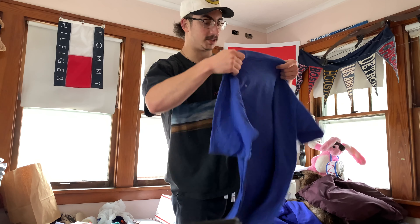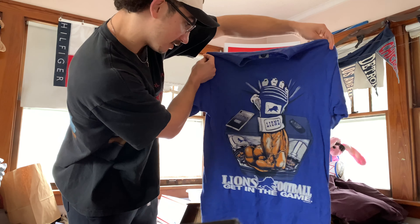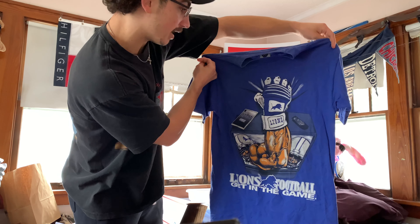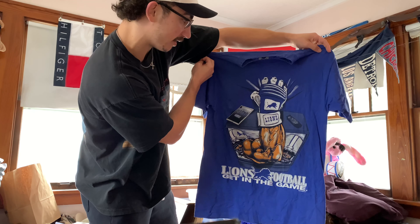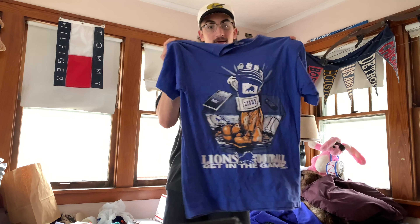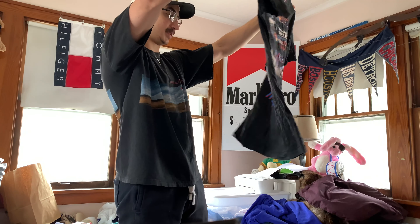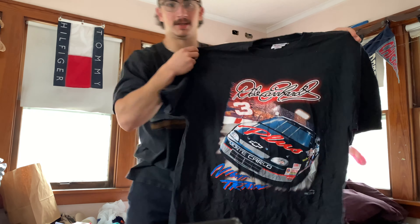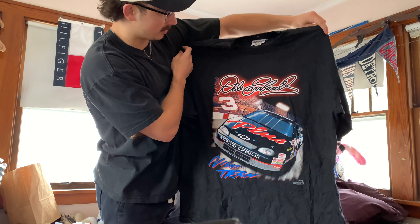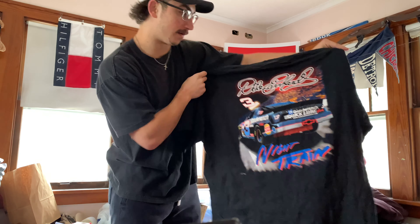Moving on, we got this College Concepts, size large — it's going to be a Detroit Lions. Blank back, really cool one. "Lions football, get in the game" — even though the Lions kind of suck. He's coming out of the TV grabbing things. Pretty cool tee if you're a Lions fan. It's a size double XL Dale Senior. Nitran — pretty simple Dale piece. You can't go wrong; Dale is probably the most popular NASCAR driver, very well-known tee.